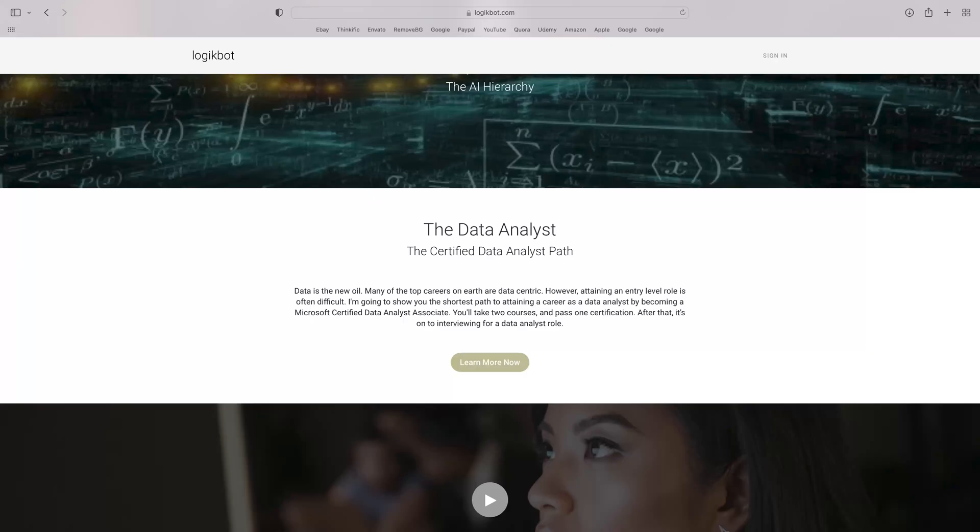The first approach you could take is to become a data analyst. This is an entry-level role you could attain in under a year with a few certifications. I have an entire curriculum laid out on LogicBot. First, you'll learn SQL — you'll need to know the basics of SQL and the basics of one SQL vendor. Next, you'll need to learn a tool used by data analysts.